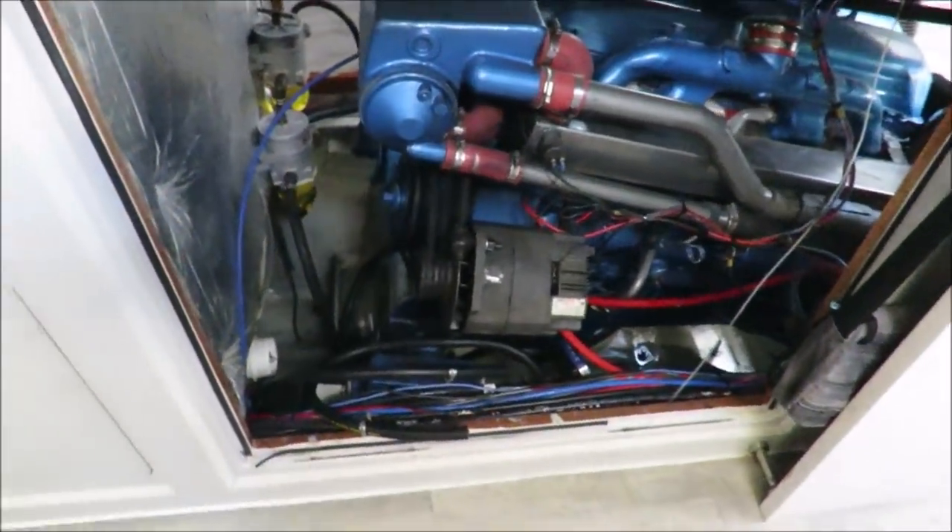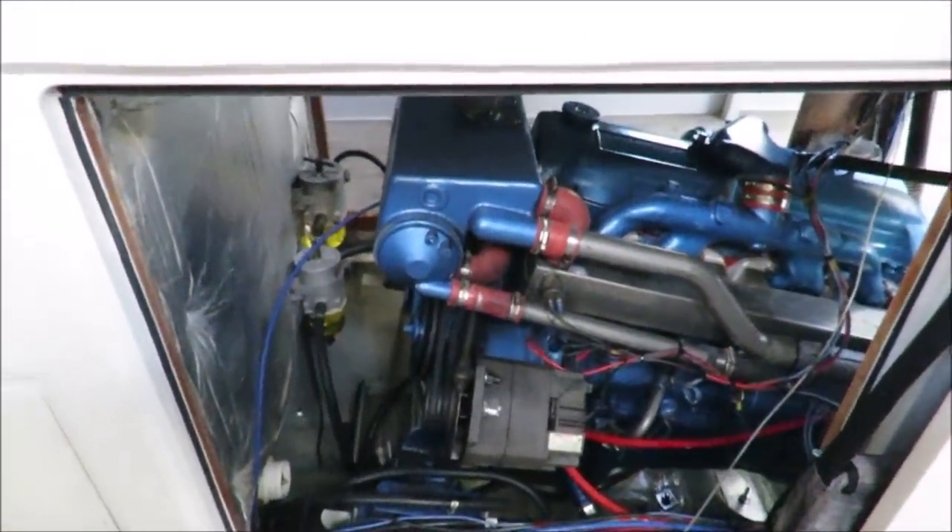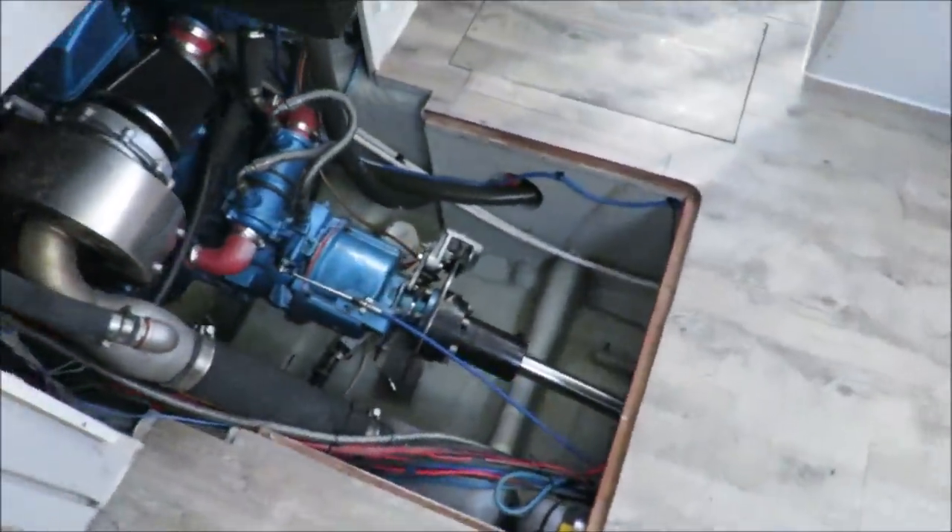As you can see, with the hatches removed you get pretty good access to any part of the engine or gearbox, which makes working on the engine that much easier.